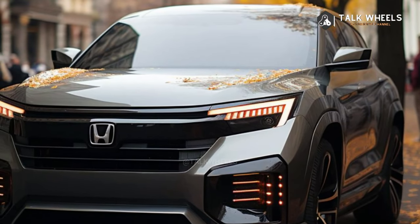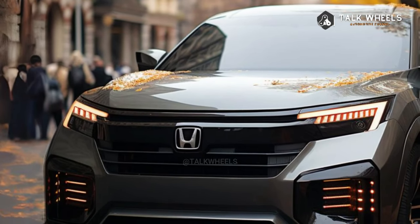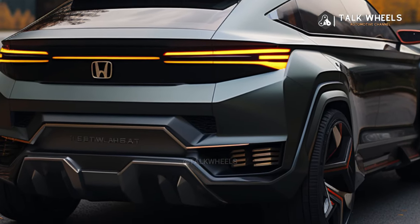The cabin provides plenty of room for everyone and everything, and the construction is also quite good. The upgraded touchscreen isn't very big compared to the Accord's 12.3-inch screen, but the technology it gets is great.